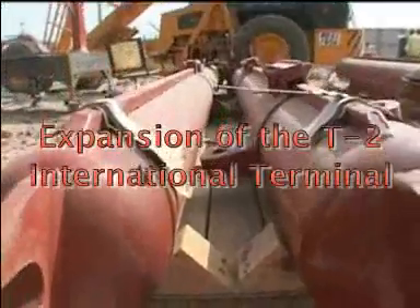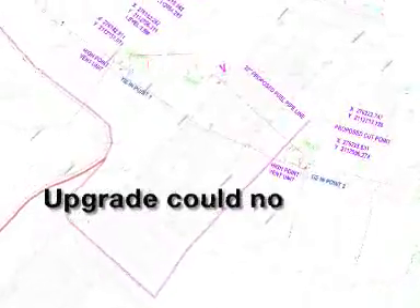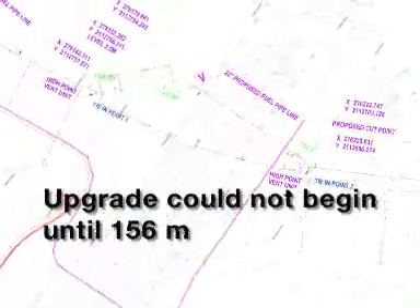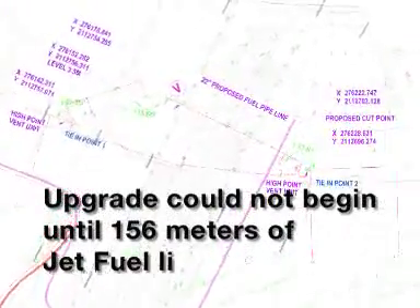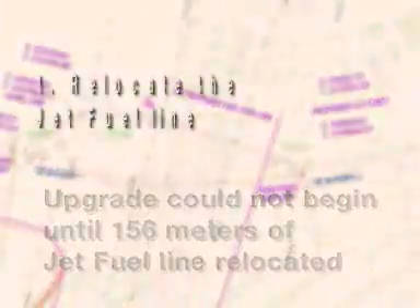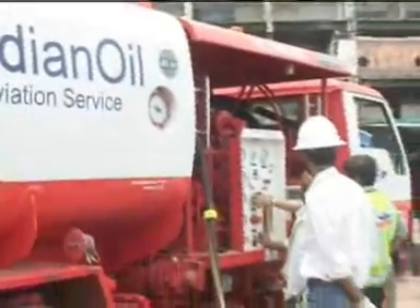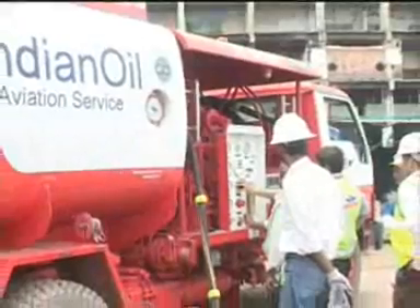To keep up with increasing passenger levels, a variety of developments are underway at the airport. One critical project is the expansion and renovation of the T2 International Terminal. However, the upgrade could not begin until 156 meters of jet fuel piping, unseen below the T2 terminal, was relocated. The customer made it clear: relocate the jet fuel line, never interrupt the product flow or the daily jet fuel sales worth 140 million rupees each day.